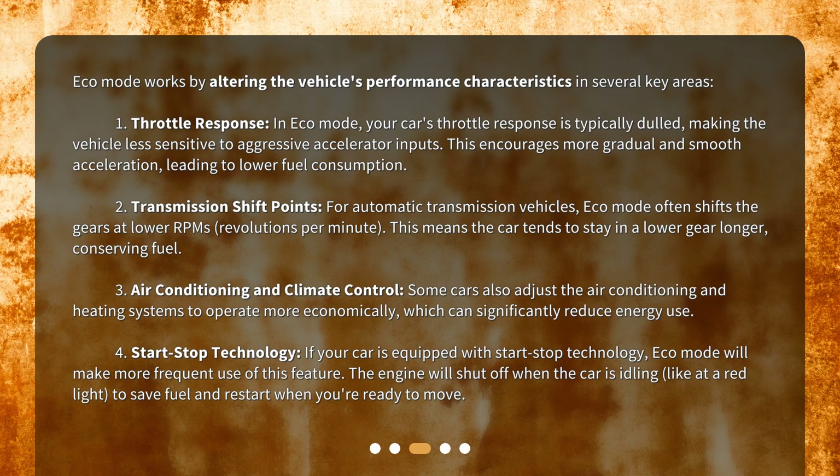Fourth, start-stop technology. If your car is equipped with start-stop technology, Eco Mode will make more frequent use of this feature. The engine will shut off when the car is idling, like at a red light, to save fuel and restart when you're ready to move.